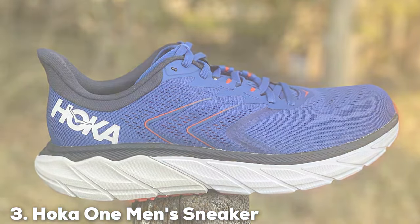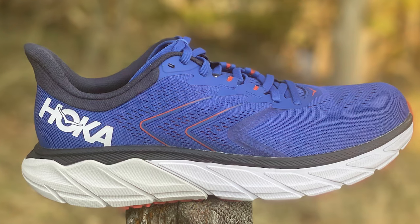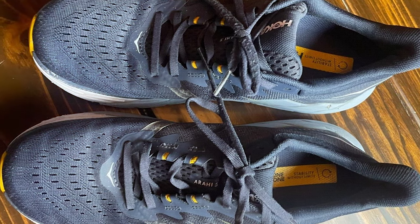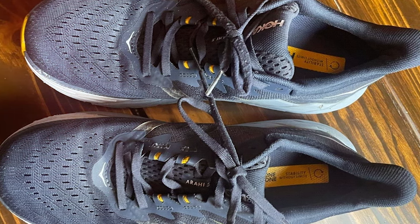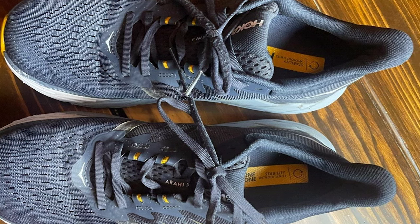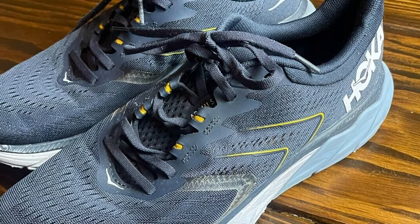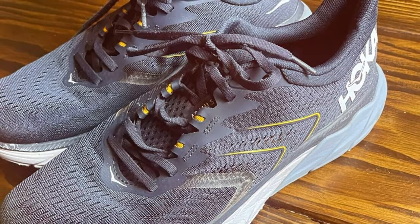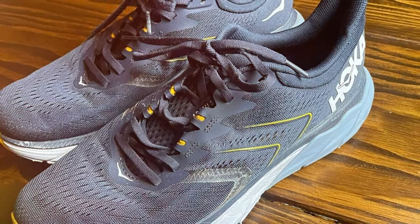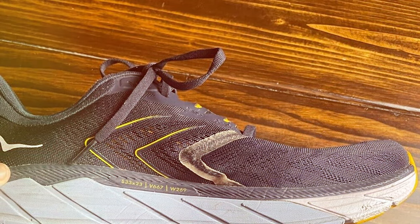The number three position is held by the Hoka One One Men's Sneaker. Known for their maximalist cushioning and lightweight design, Hoka One One shoes are a favorite among runners seeking ultimate comfort and performance. The Hoka One One Men's Sneaker features a thick, plush midsole that provides unmatched cushioning and support, allowing for a smooth and comfortable ride that reduces the impact on your joints and muscles. Whether you are training for a marathon or going for a casual run, these shoes will keep your feet feeling fresh.